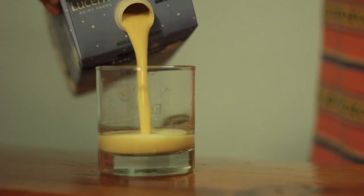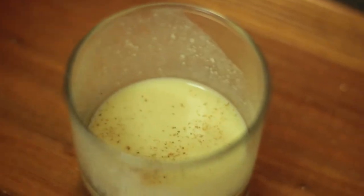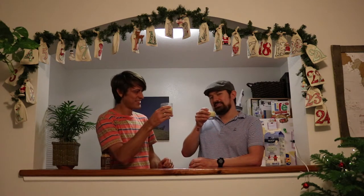Pour it. See the thick, rich, yellow. The more yellow, the more nog-ish. I feel like if it's white, it's not right. Oh, if you could only smell it — it smells delicious, doesn't it?